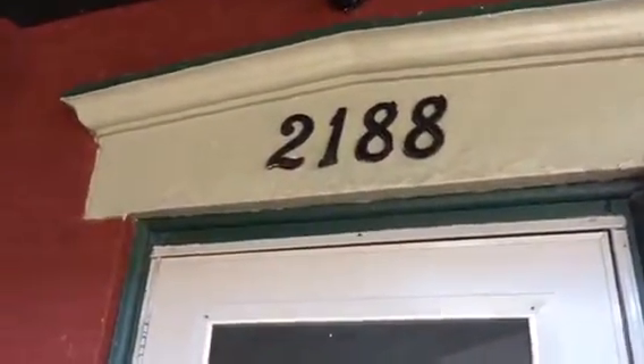We are at 2188 Halton Road, doing a pre-move-in on June 20th, 2017. All the walls are nicely painted and there are new blinds on the windows.